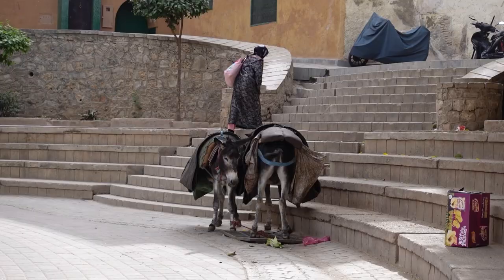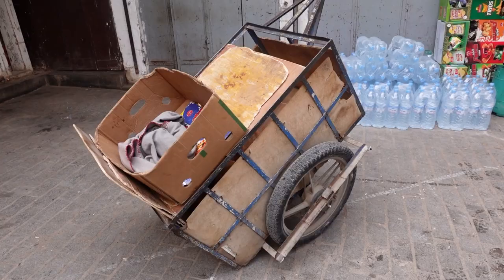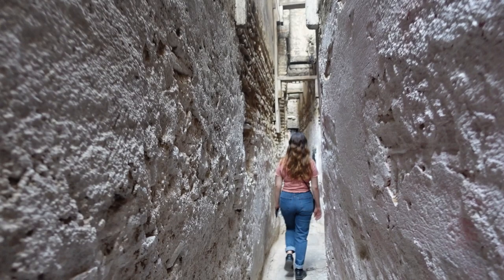The bus has dropped us off right on the very edge of the Medina here in Fez. One of the first things I pick up on is how many donkeys and carts there are on the edge. Our guide explained that once you get inside the Medina there are no vehicles — no motorbikes or bicycles either. So if people are staying inside in guest houses, they can go to the people with those carts or mules and get their suitcases transported through.